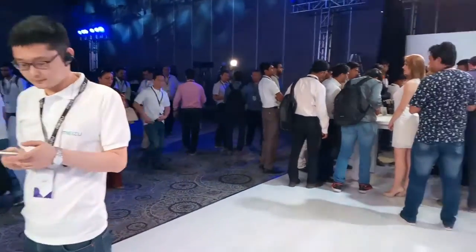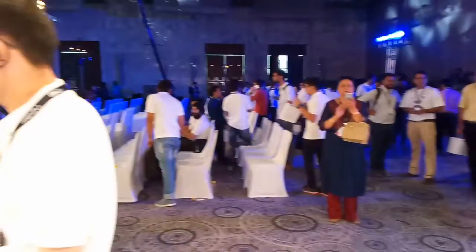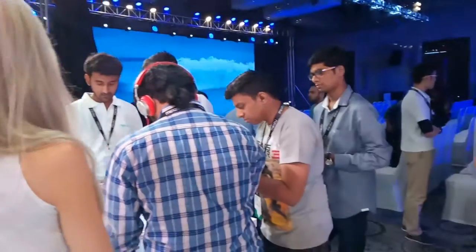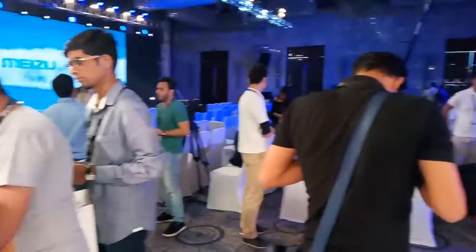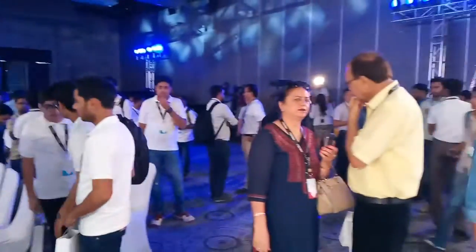I'm holding the brand new Meizu M3 Note and sampling the 13MP back camera. This is the highest resolution it goes — full HD. It corrects the exposure quite nicely. The moment I point it toward a darker portion, it automatically corrects the exposure. I like what I see.